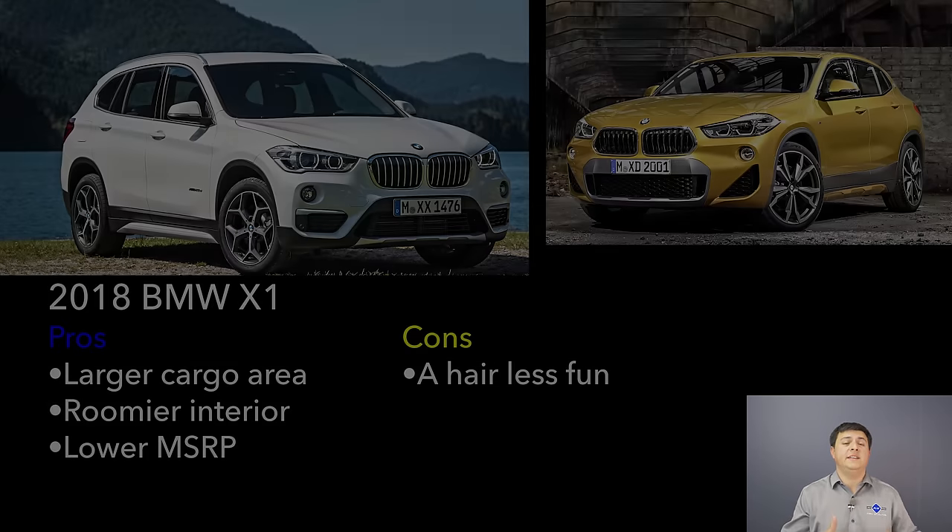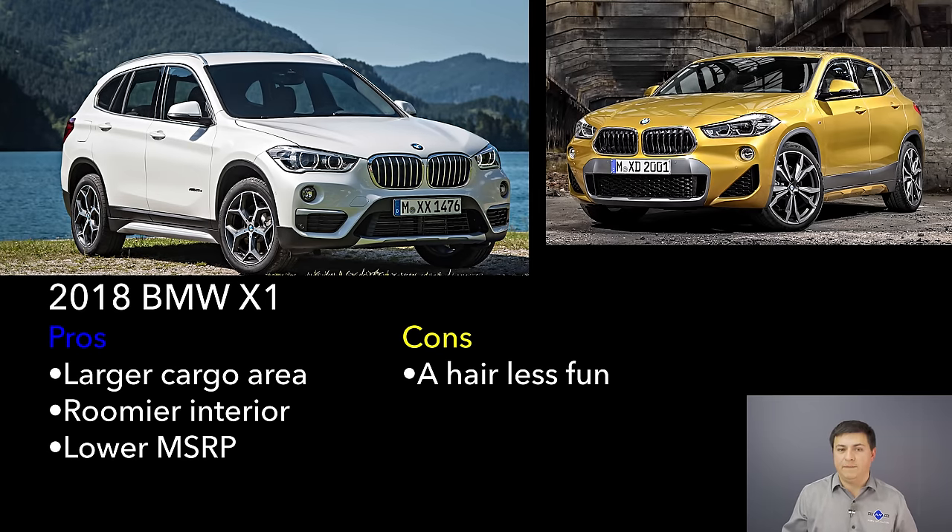You get a reasonable amount of standard equipment on the base X2: 18-inch wheels, LED headlamps, cornering lamps, LED fog lamps, powered front seats, and faux leather upholstery. Very clearly the X2 is competing against the other BMW entry in the segment, the X1. BMW has a winning sales formula with these two vehicles — BMW is absolutely crushing it in this segment, and by end of 2018 the X1 could be the best-selling vehicle in this segment with the X2 in second place, pushing Mercedes-Benz down to number three.